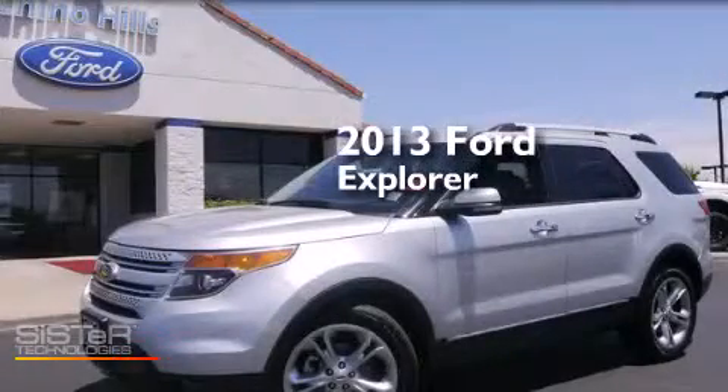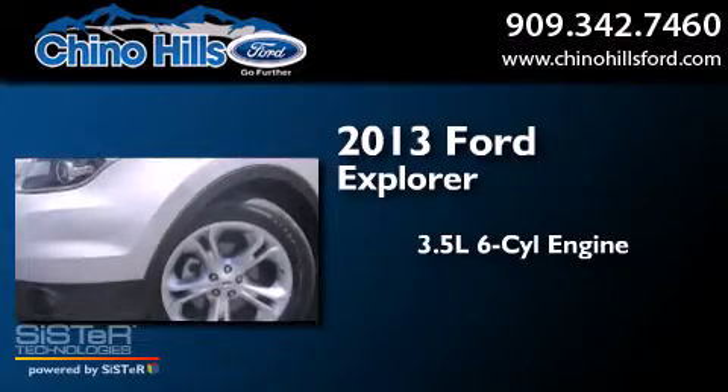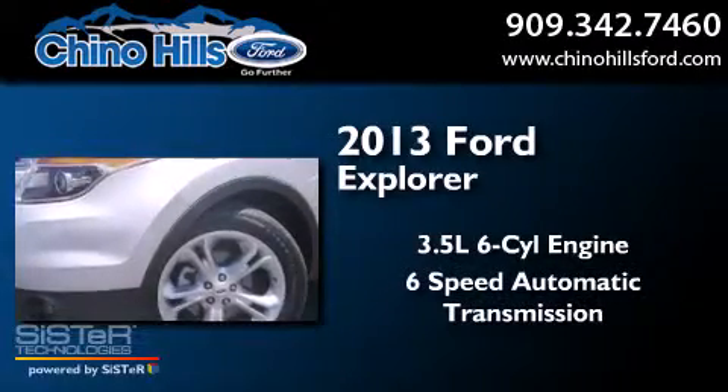This is a 2013 Ford Explorer. It has a 3.5-liter six-cylinder engine and a six-speed automatic transmission.